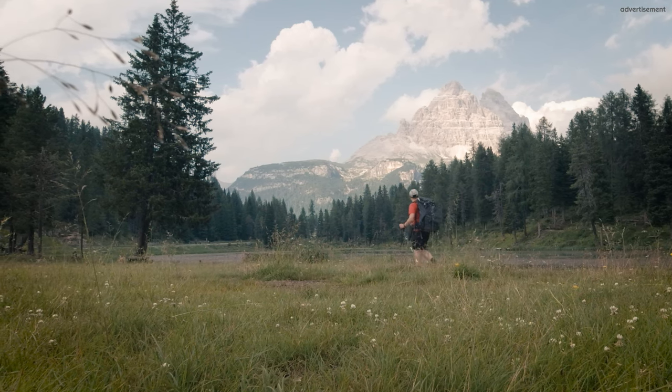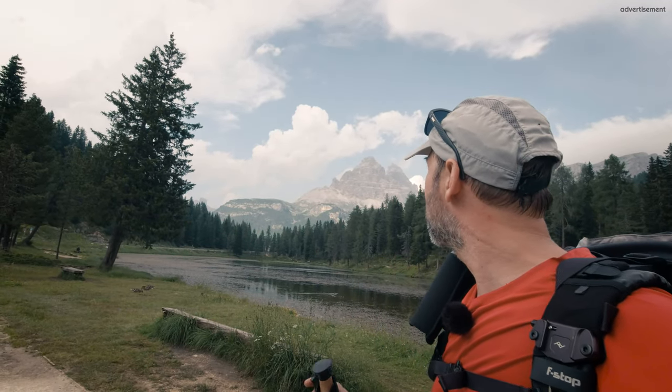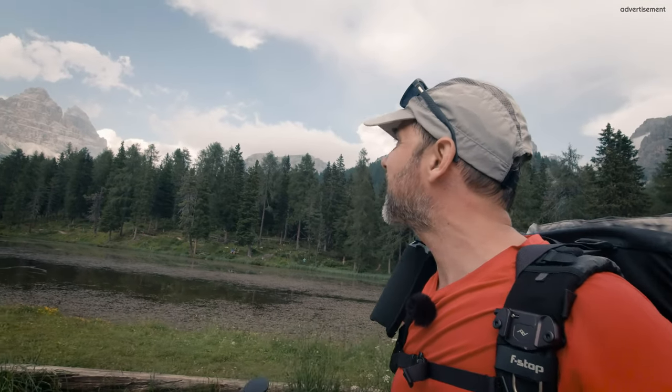I'm here at the lake now. It looks fantastic, it is amazing. Just look over there. I think I will go a little bit more in that direction to get the image balanced. I don't know what I will photograph to balance, but it is fantastic.